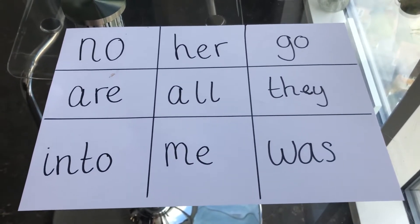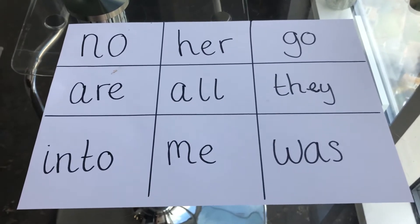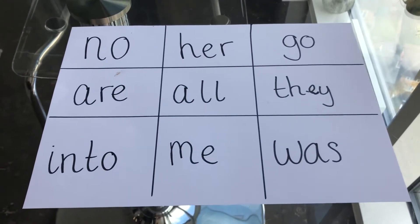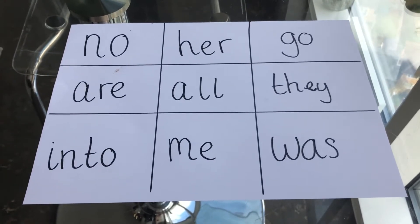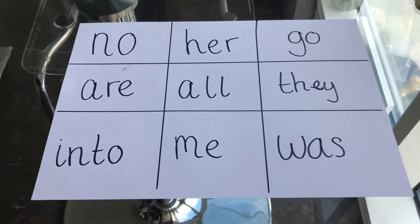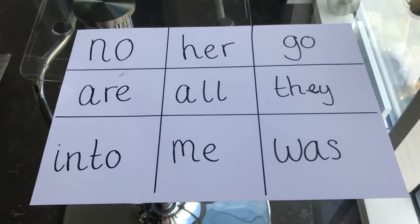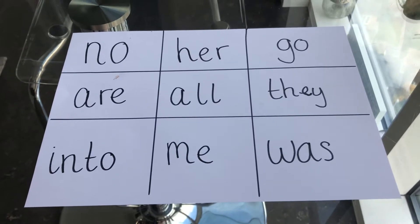Hi guys, it's Miss Edmunds here and today we're going to play a game of tricky word bingo. Ask a grown-up for help and make yourself a bingo board that looks a bit like this. You can choose your own words — use your tricky word bookmark to choose the words. Make sure they're tricky words and not high frequency words. Pause the video and when you've made your bingo board you can press play and we'll start having a go.